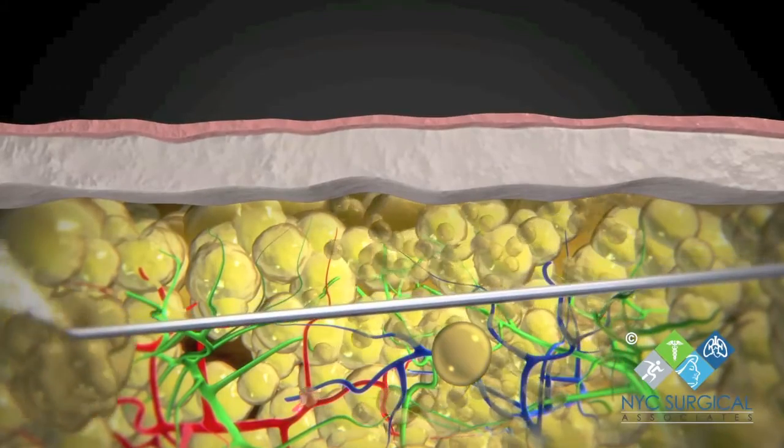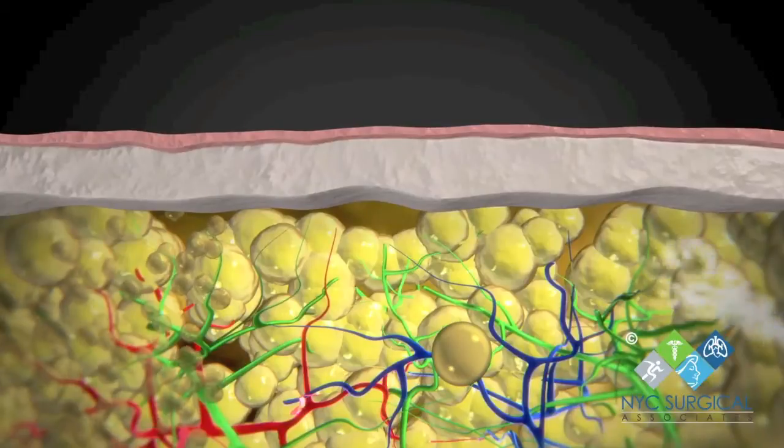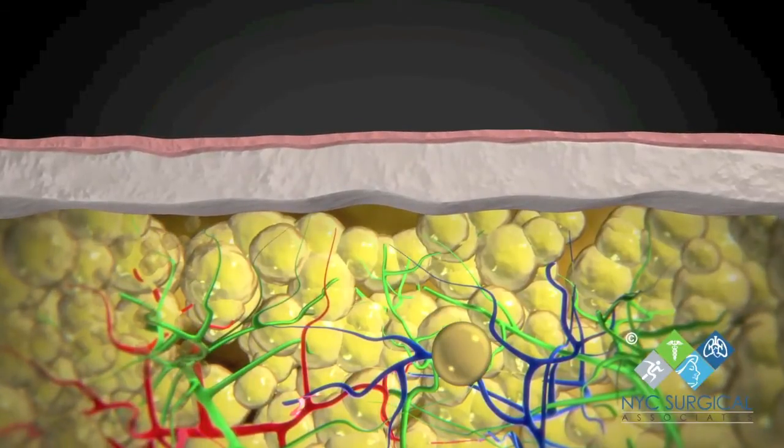The need for other therapies, such as compression, is greatly reduced in almost all patients and in some cases can be eliminated after liposuction is performed.